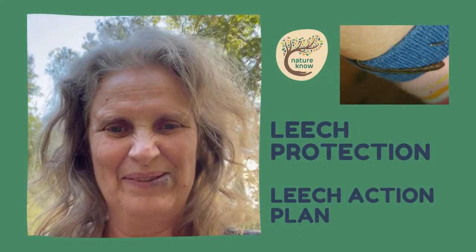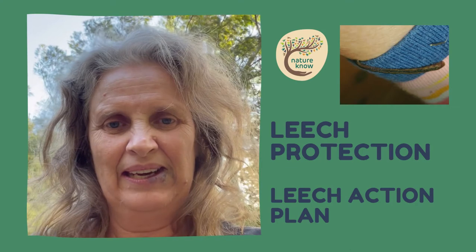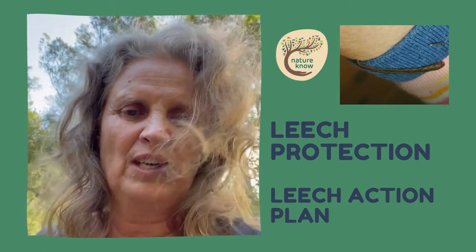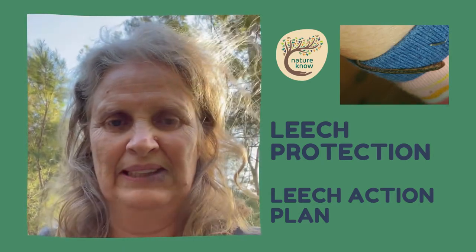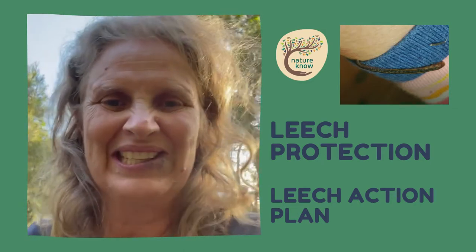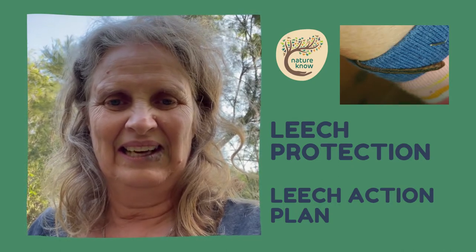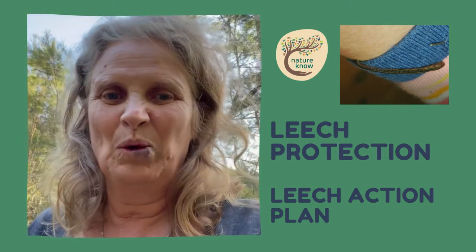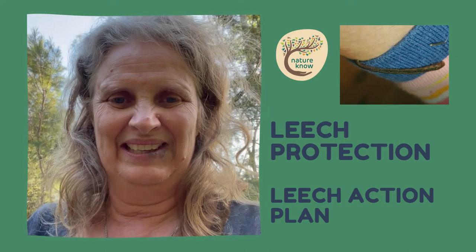Hello, it's Mary here from Nature Know, here on wonderful Dharug Country. I've created a video to give you some ideas and strategies about coping with one of the things I find a little bit challenging when going on a walk, especially in wet weather - and that's leeches. I've come up with an action plan to help you prevent, take action, and really get a handle on conquering the issues you face with leeches on a walk.